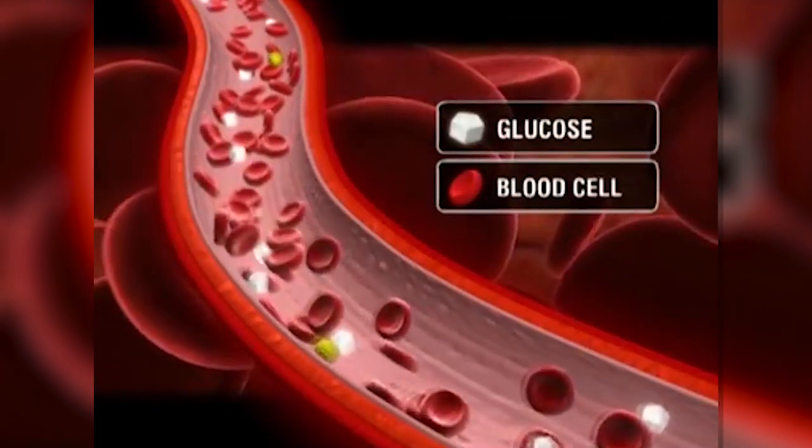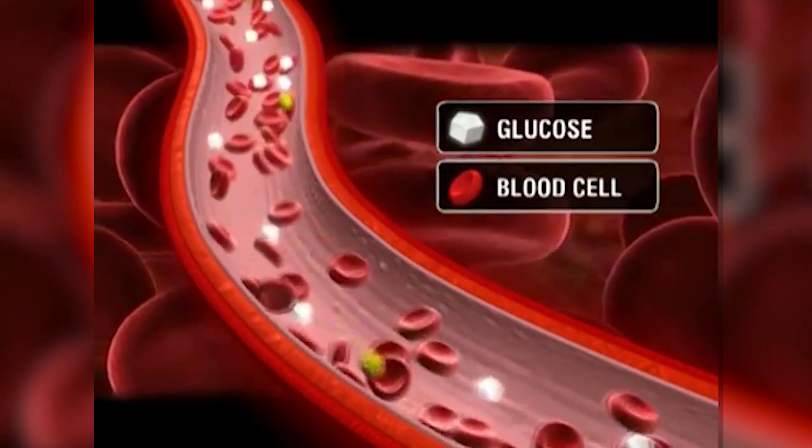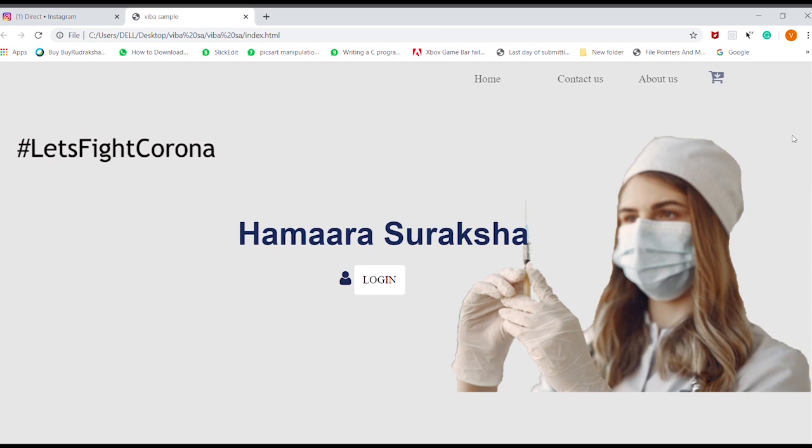Not only communal diseases, but India is also suffering from chronic diseases. So in order to control all of these, we require a remote monitoring system. And here comes Hamara Suraksha.